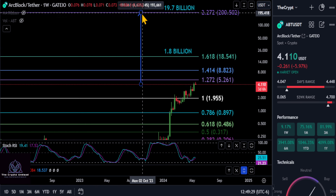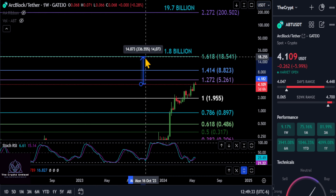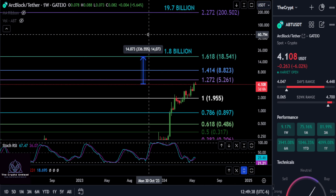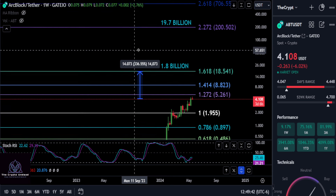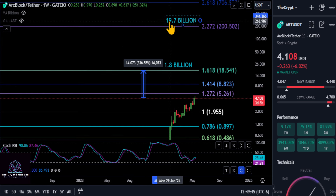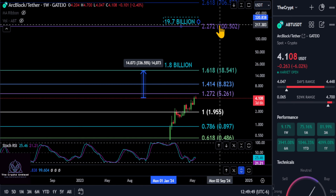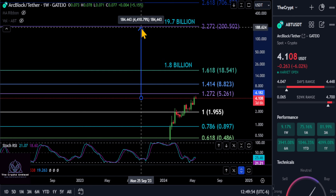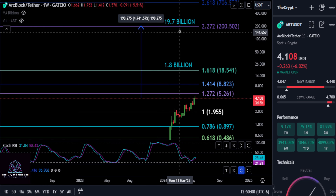How high is this thing potentially going to go? We have a conservative target of a 1.8 billion dollar market cap up to the 1.618 at $1850, giving you about another 3 to 3.5X on ABT before it tops out. ArcBlock could potentially hit a 19.7 billion dollar market cap at $200, and going from today you're looking at another 46 to 47X on this thing.